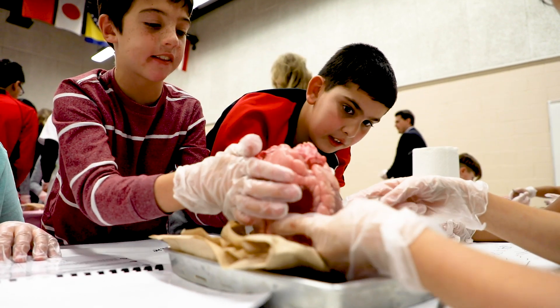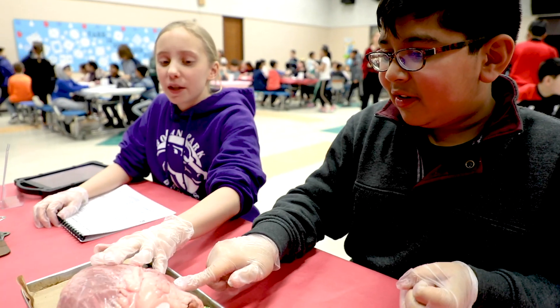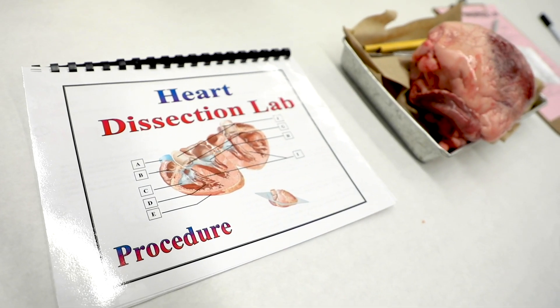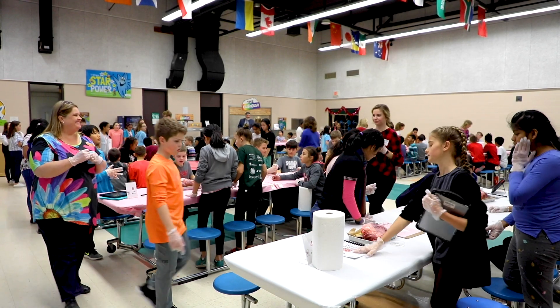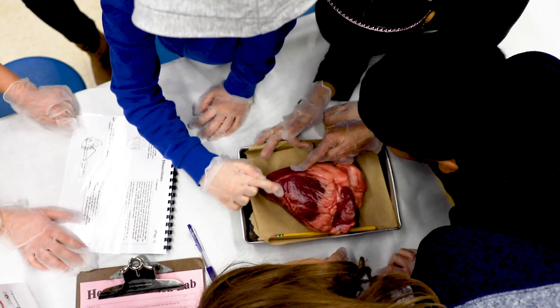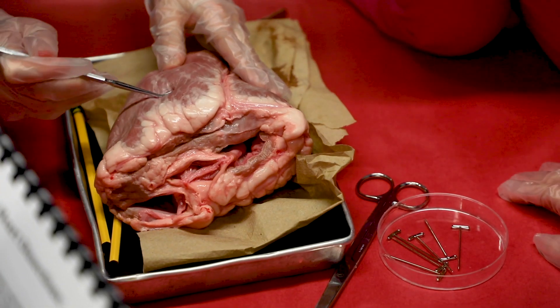Today you're seeing our annual heart dissection. It's a collaborative effort between Bowen Park Middle School and Schroeder Elementary School. This is a culminating activity for our study on the human body system. What you see behind you are the sixth grade students who have come over from Bowen to Schroeder to actually lead our heart dissection.